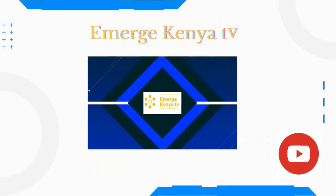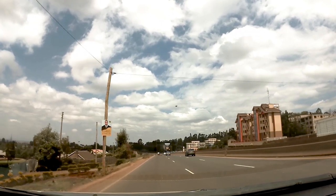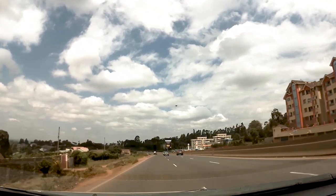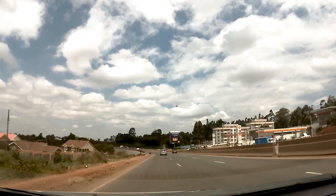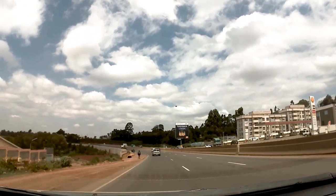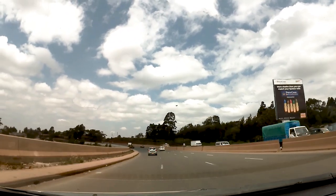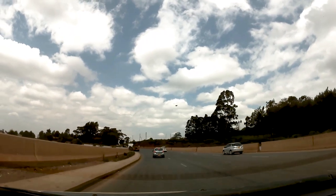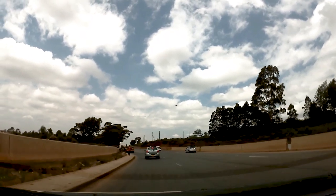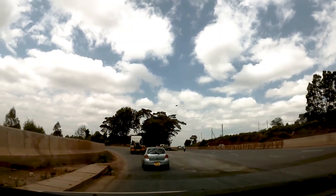Hi guys, welcome back to Emerge Kenya TV. Thank you so much for joining us and for all your support. Today we'll be driving on the now complete Nairobi Western Bypass as we showcase this infrastructure development. We are at the moment driving on the Nairobi-Nakuru Highway and we'll be taking the Western Bypass exit shortly. Please join us in this tour and watch until the end.